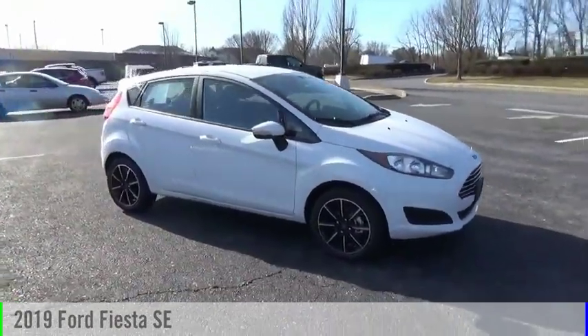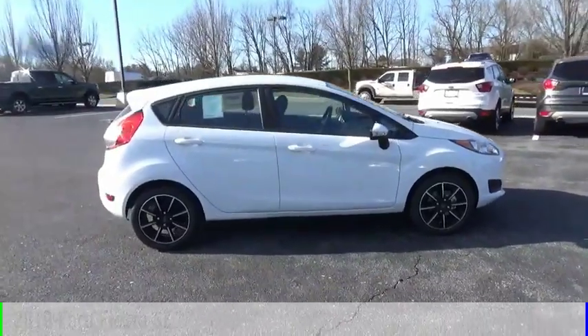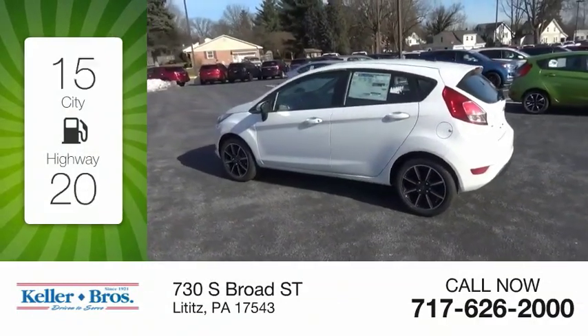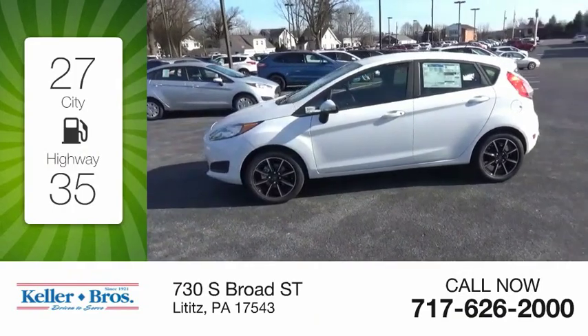Stop by and take a look at the 2019 Fiesta. This vehicle is powered by a front-wheel-drive four-cylinder 1.6-liter engine — great fuel efficiency that saves you money by requiring fewer trips to the gas station.